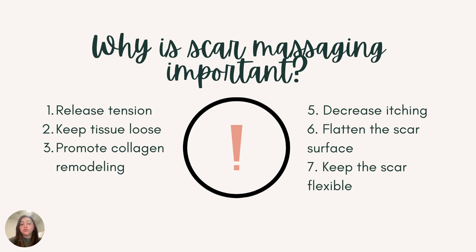By massaging our scars, we are rebuilding the collagen that was lost. Another important point is that it decreases itching, which is normal during the healing process. However, it is better that you massage your scars when it is itching rather than scratching it, because it is in the sensitive and healing stage. Finally, massaging will help flatten the scar surface. If the scar is not massaged, the surface can raise, causing it to feel uncomfortable, making it difficult to put clothes over it, or restricting movement. So this is very crucial.